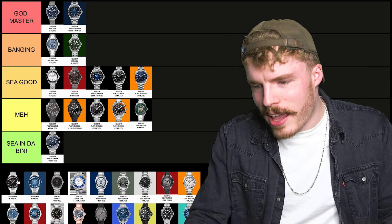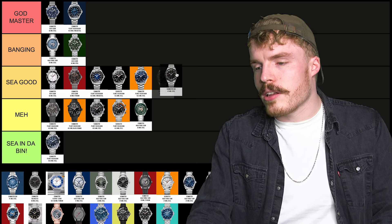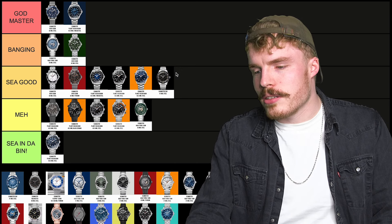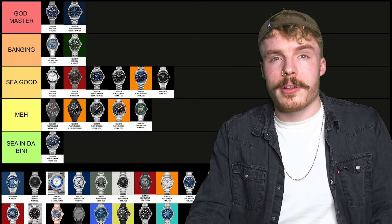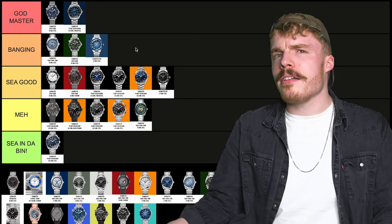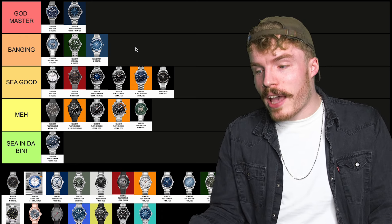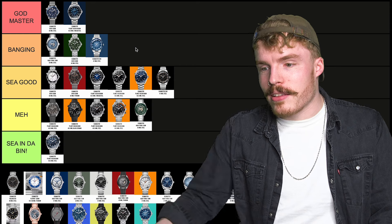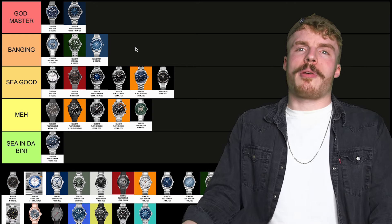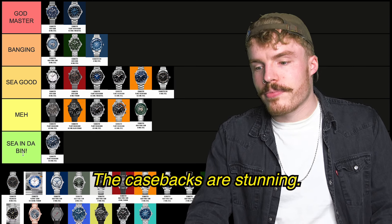The Seamaster Heritage — I think that's a cool watch. So that's going to go in C good. What about the Summer Blue Seamaster Heritage? That's going to go in banging — bottom tier banging. But I really like the Summer Blues. That's three Summer Blues that we have in like Godmaster or banging now. I think that says something about the Summer Blues. And the casebacks are beautiful. So that can live there — casebacks are stunning.